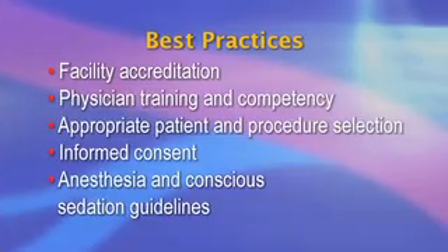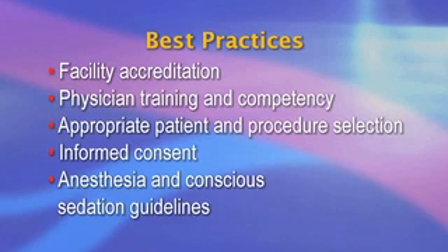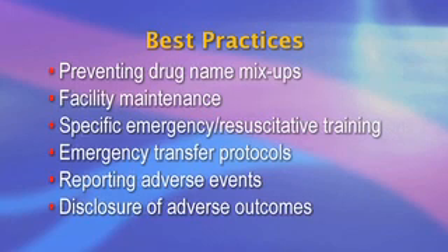Many access centers also perform peripheral angiograms and interventions. Thirdly, best practice for office-based surgery includes facility accreditation, physician training and competency, appropriate patient and procedure selection, informed consent, anesthesia and conscious sedation guidelines, preventing drug name mix-ups, facility maintenance, specific emergency and resuscitative training for personnel, emergency transfer protocols, reporting adverse events, and disclosure of adverse outcomes.